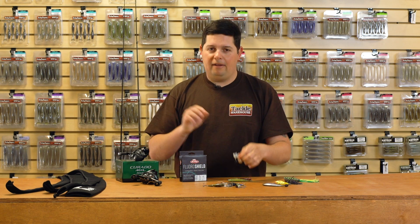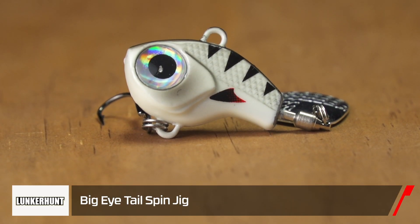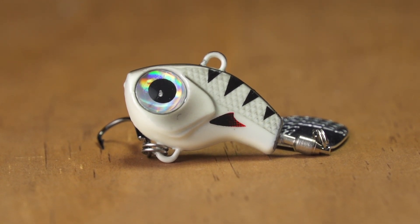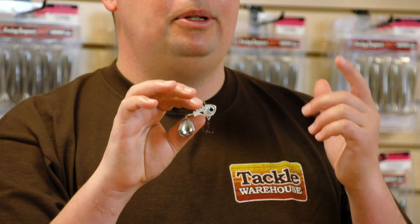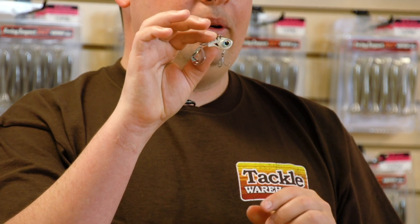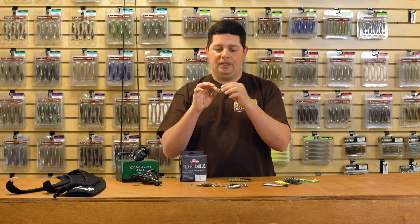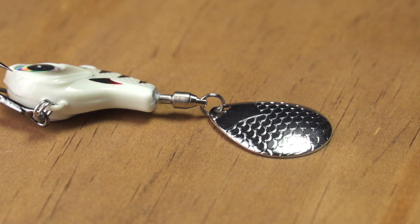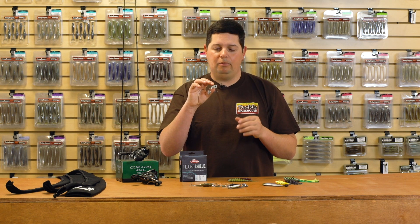Another hot fall bait — we got the new Lunker Hunt Big Eye Tail Spinner. This time of the year is when the tail spinner shines, especially in those deep clear water reservoirs with a lot of suspended fish. This is a three-quarter ounce model and you can see how small it is — you'll be able to fire this a mile even in windy conditions. It has that little blade on the back for extra flash — it's kind of a combination of a blade bait and a spinnerbait all in one.